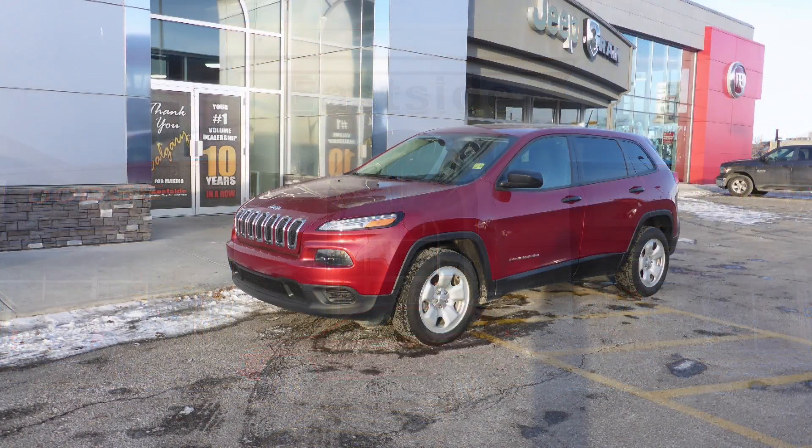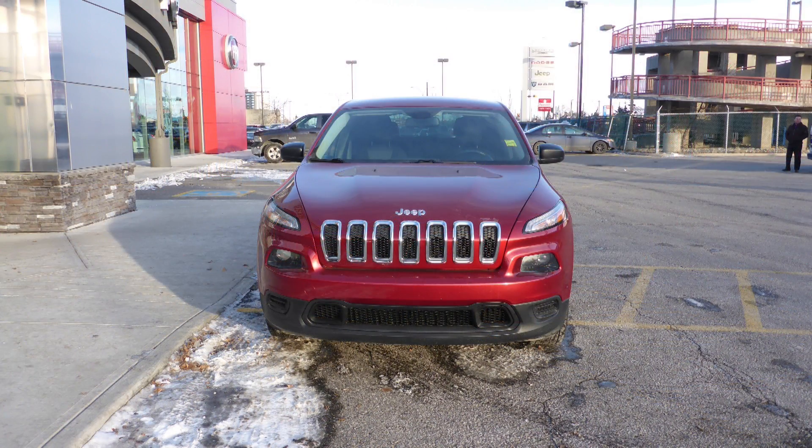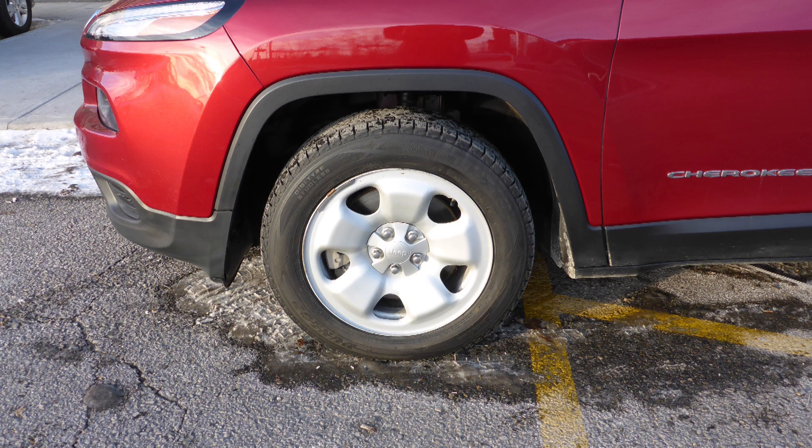This 2014 Jeep Cherokee Sport comes equipped with a 2.4L engine and automatic transmission, power heated manual folding side mirrors, bifunction halogen projector headlamps, aluminum wheels with winter tires and a red exterior.